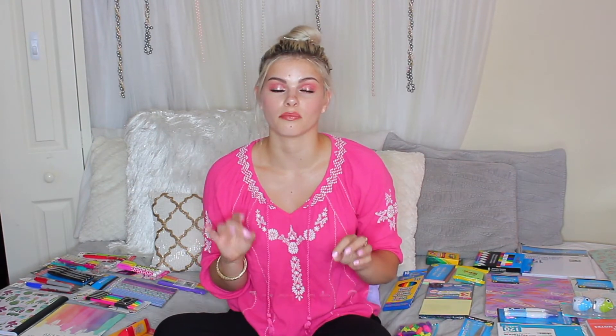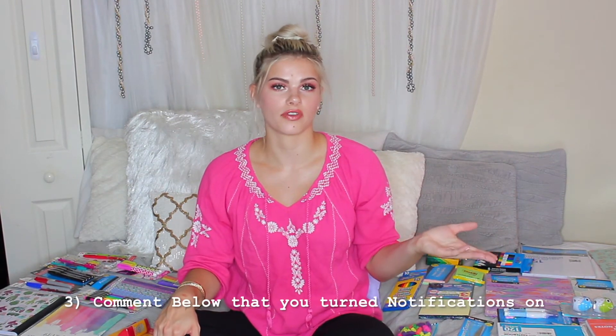Now on to the rules of the giveaway. I'm going to make this one kind of shorter, because I know it's time for school now. This is going to end Sunday, August 26th, at 12pm EST, which is New York City time. I will have everything written down below, because I know sometimes it's just easier to read. I'm just going to randomly pick a winner, and yes, this giveaway is international. To enter, all you have to do is subscribe to my channel, have your notifications on — make sure you click the bell. And once you have that, just comment below on this video that you've turned on the notifications.